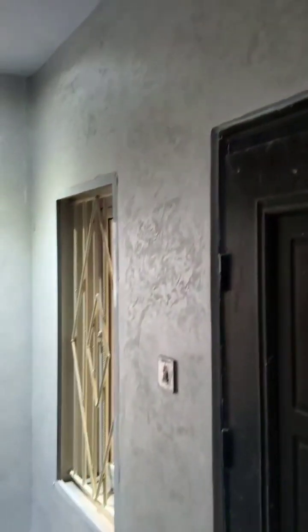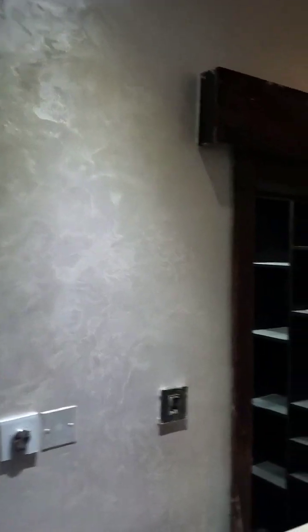Very lovely finish, I must say. It's a metallic velvet. A very lovely outcome we are able to achieve on this project — you can see how the design comes out. Very exotic.